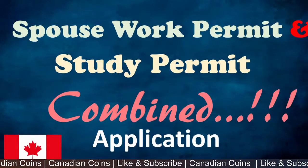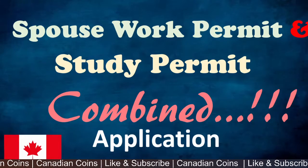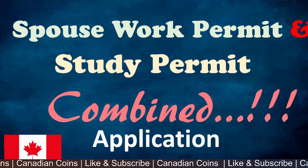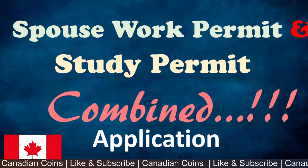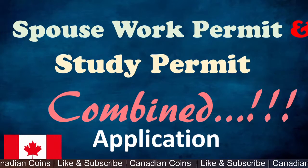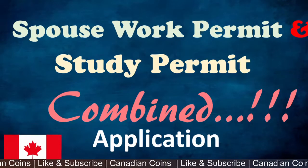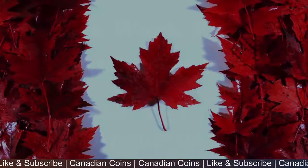Hello everyone, welcome to Canadian Coins. In this video I would like to share some tips and educate my friends who are planning to apply for a study permit and a spouse work permit — a combined application where both applications are submitted together, so the primary applicant and the dependent will be submitting for visa processing and permit processing together.